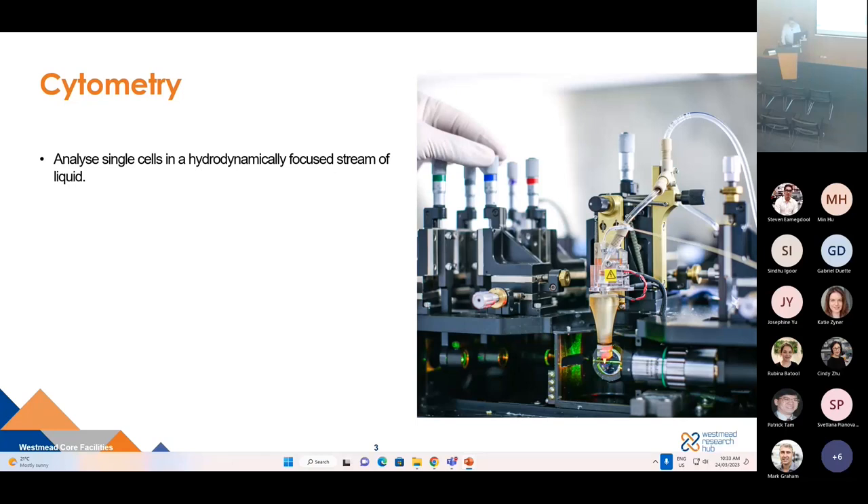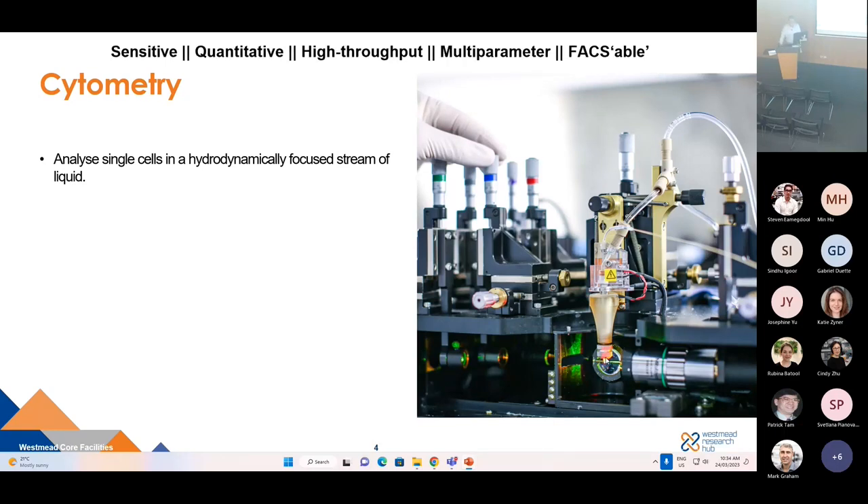The Westmead Cytometry Facility allows researchers to analyze single cells in a hydrodynamically focused stream of liquid. Cells are passed through a laser one at a time, and as each cell passes those lasers, signals are collected, recorded and mapped back to each cell. The cytometry facility is the most utilized core facility at the hub, because this technology is quite sensitive — detecting subtle changes between different populations of cells — and it is quantitative, meaning each cell gets a quantified measure of the signal. It's high throughput, detecting tens of thousands of cells per second.